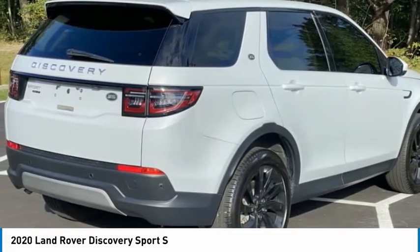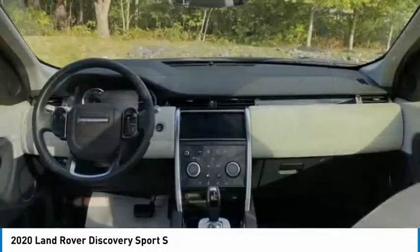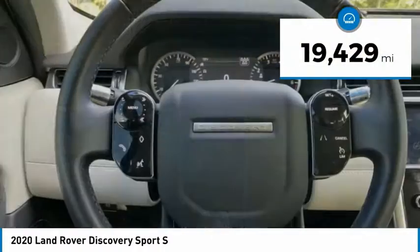A host of stability systems enhance your traction, reducing engine torque by optimizing throttle and braking. This vehicle has less than 20,000 miles.